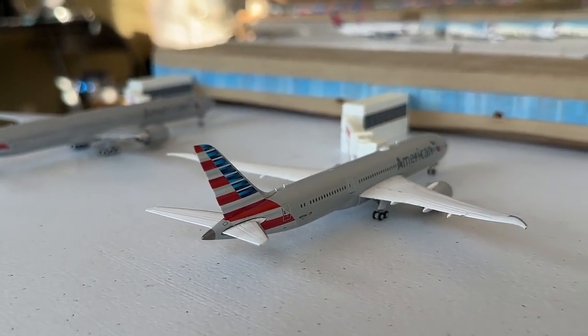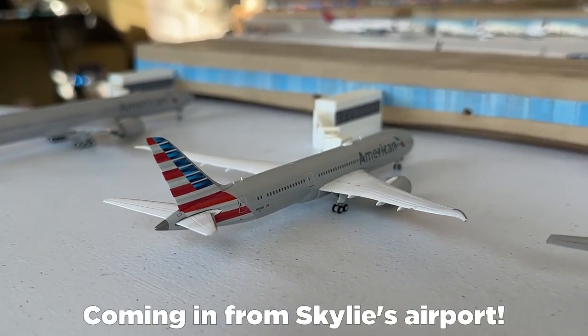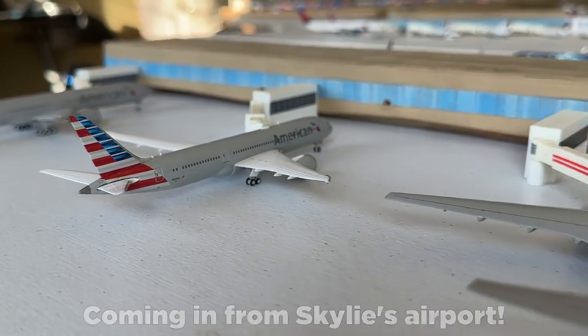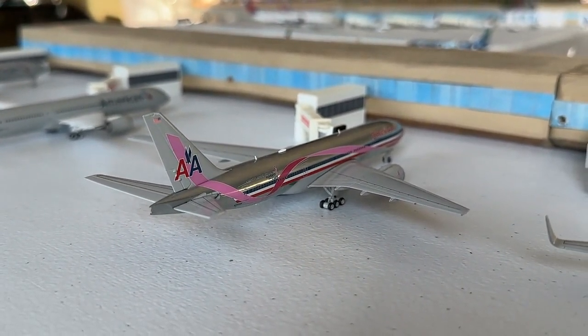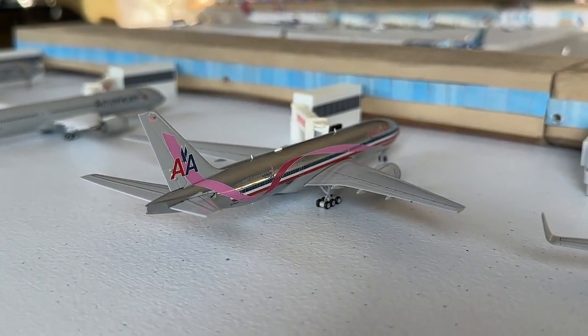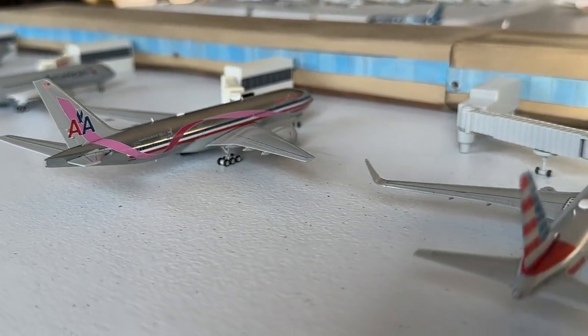Here's the Boeing 787-8, currently making nonstop service in from Barcelona, with a continuing service today out to Mexico City — really nice to see that route. And then we have the Breast Cancer Awareness Boeing 777-200ER, making nonstop service in from Paris with a continuing service out to Helsinki, which will be taken over by another airline in the coming months, so stay on the lookout for that.